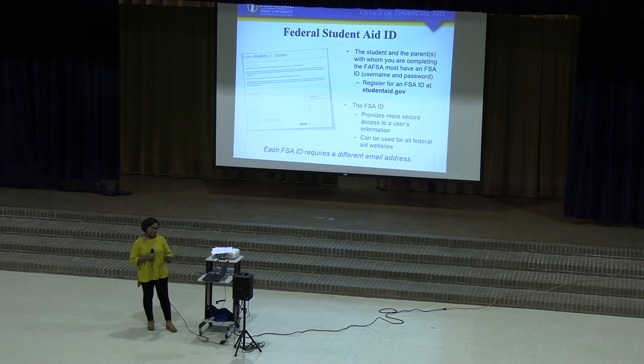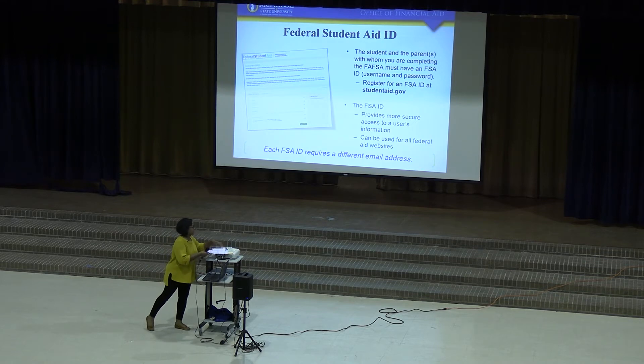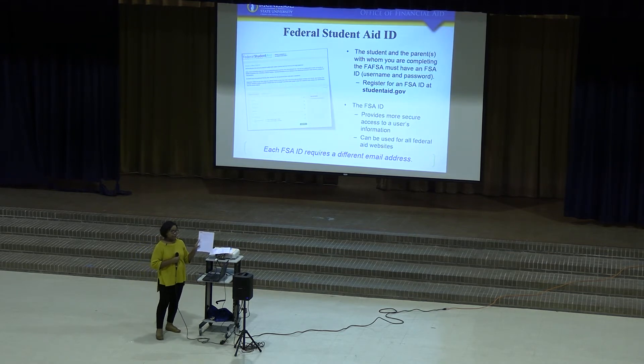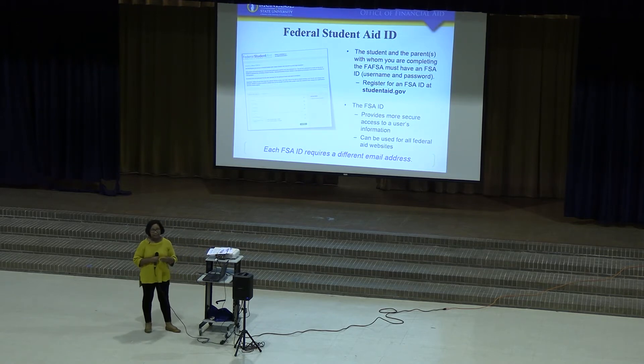Your FSA ID — I have a form in your packet that gives you specific instructions on how to create your FSA ID. You can put in your password and the security questions they'll ask you to answer. You go to studentaid.gov and basically both the student and the parent need an FSA ID. If the parent already has one from a previous sibling, they don't need to create a new one.